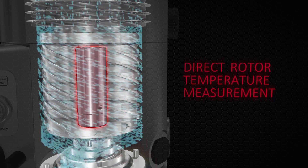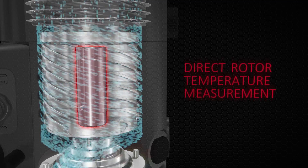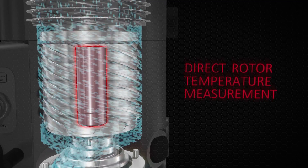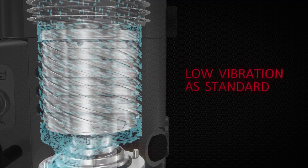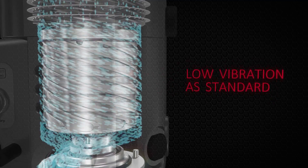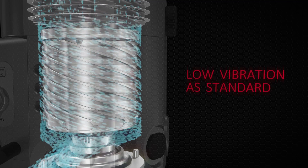Edwards' patented direct impeller temperature measurement technology gives the NEXT85 one of the widest performance envelopes of its class. Designed as a low vibration solution, the NEXT85 is ideal for high precision applications.